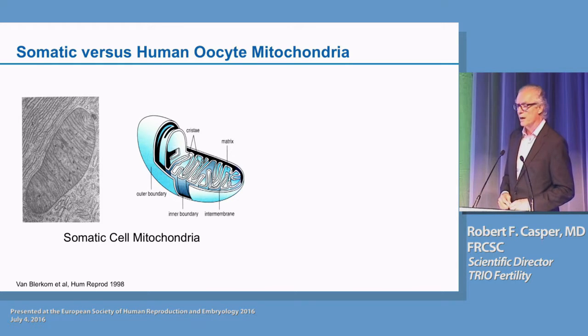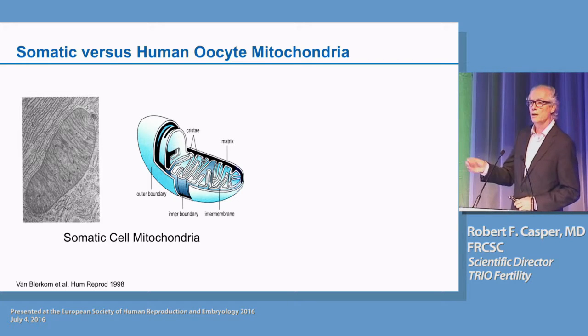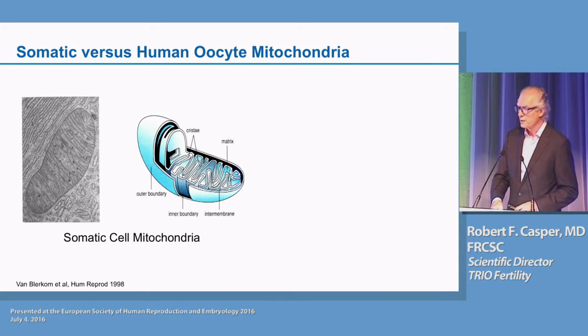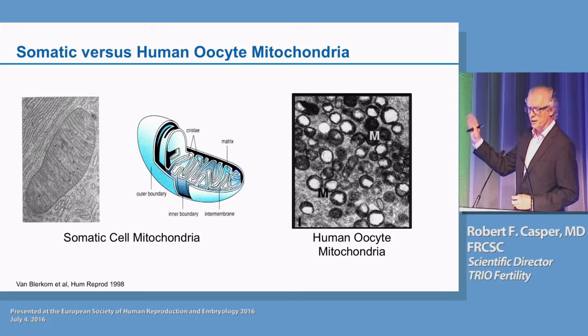First of all, this is a picture of somatic cell mitochondria. I think we're all familiar with this picture — it's an oblong structure, there are two cell membranes and multiple infoldings, or cristae, in this mitochondrion. But this is not what an oocyte mitochondrion looks like. An oocyte mitochondrion is round. This is a picture from a human oocyte taken by Jonathan Van Blerkom. You can see that the mitochondria are round, they have a very dense matrix, very few if any cristae, and they essentially look inactive.